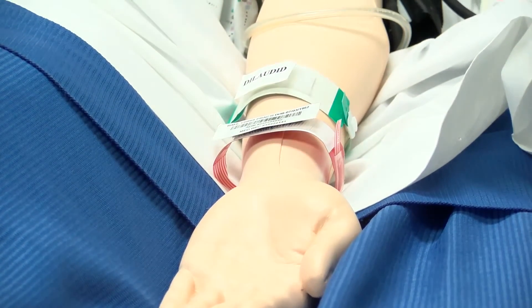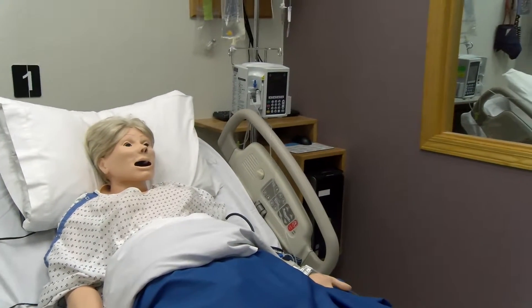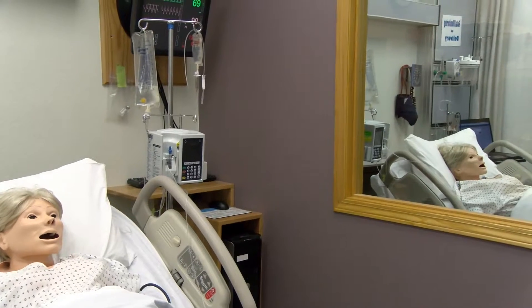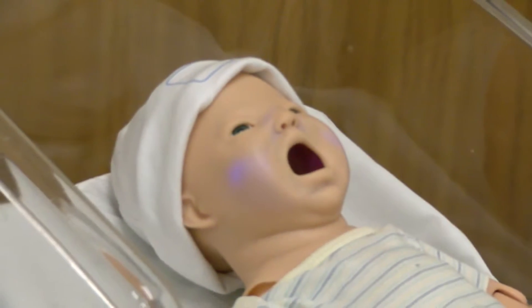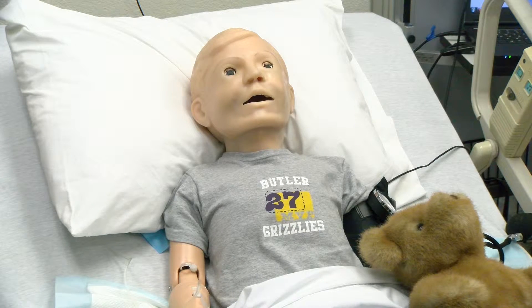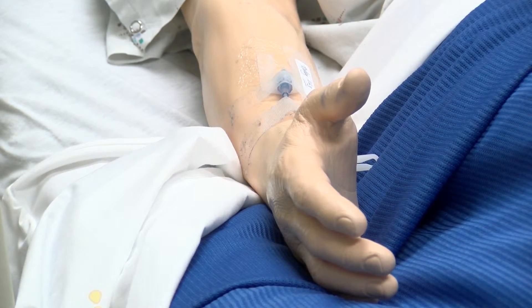The lab has mannequins — and should I say womanikins — of all shapes and sizes to help the students practice in different situations. We have a simulator who is a birthing mom and she can give birth to a full-term newborn and can have complications. We also have a couple of six-year-old boys who can have bacterial meningitis, asthma, and other conditions.